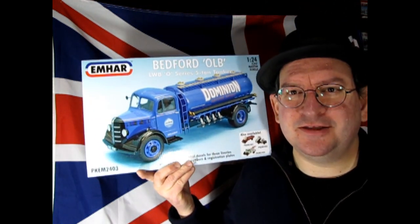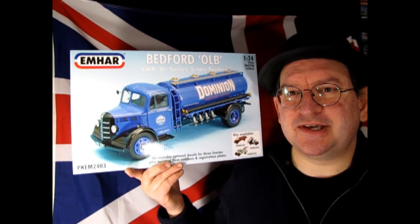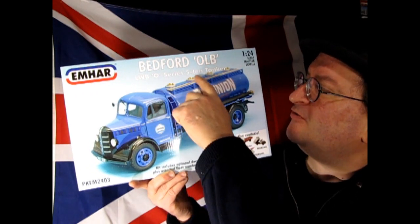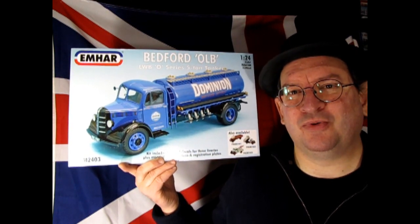For Christmas, I want to get that Jaguar that Revell just released, so if I get that as a gift, I will show it here. But what I do have is something unique — this is from Emhar. Now, a company that most of you may not know. Emhar does a lot of World War I models and 1/35th scale military figures, but they also have this interesting line of trucks. These are English Bedford trucks — this is the OLB LWB O-Series 5-ton tanker. I think this one will be really cool to build, even just to open up and look at. I've never actually done an Emhar car kit or truck kit, so this one will be really, really cool.